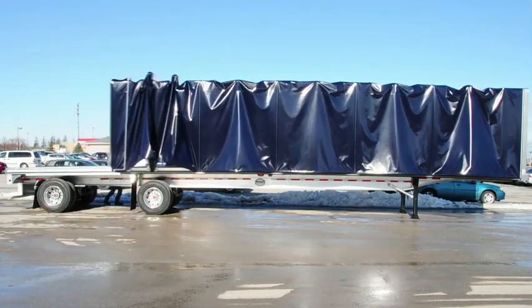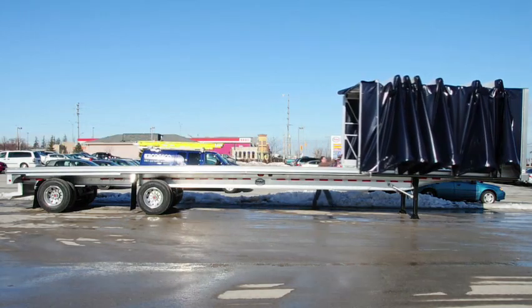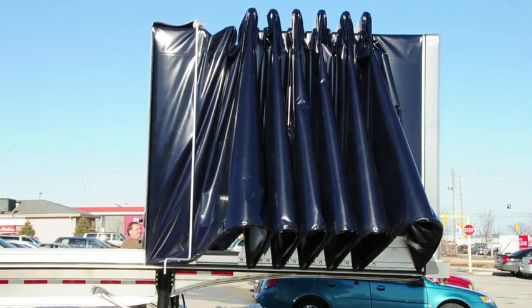Slide the system easily to the front from ground or deck level. The Look sliding system accordions to only 9 feet on a 48-foot or 53-foot trailer.